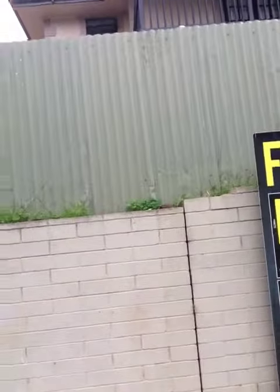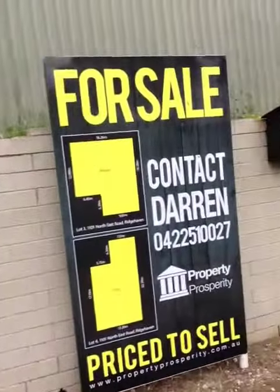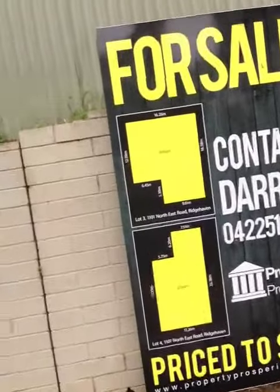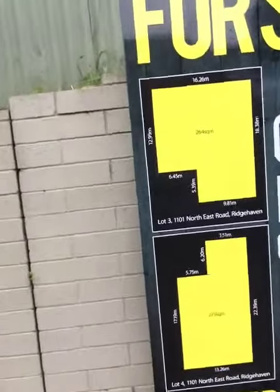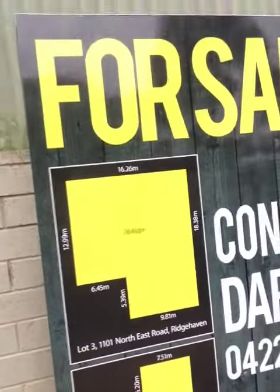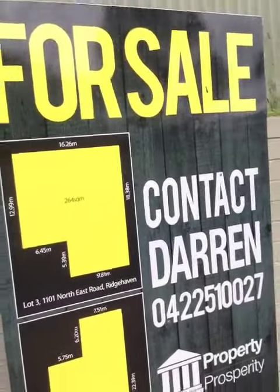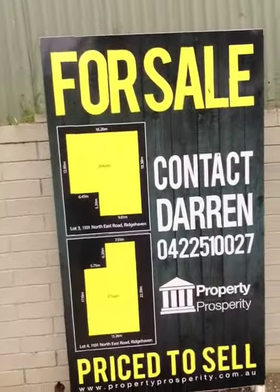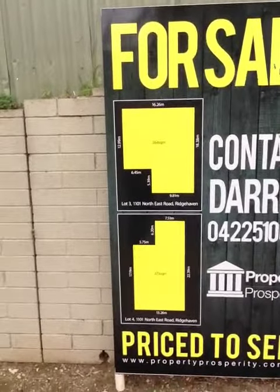You can see here I've just got the blocks of land on the market — myself and two smaller size blocks. One is 273 square metres and one is 264 square metres. It can definitely fit a two-bedroom house on there. It's just a matter of whether we can get an extra bedroom in there and turn it into a three-bedroom house.